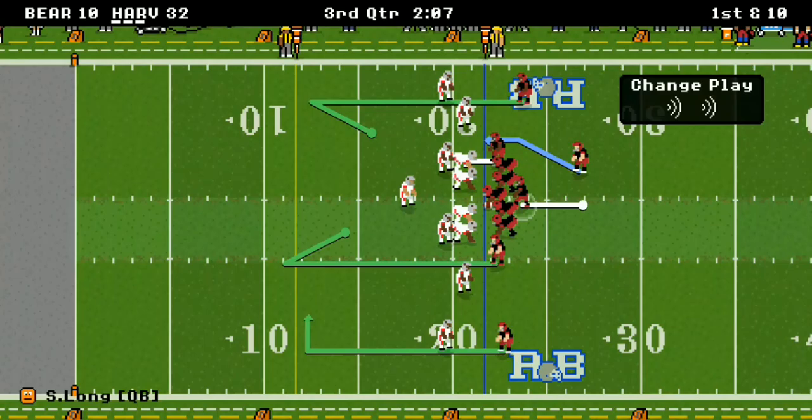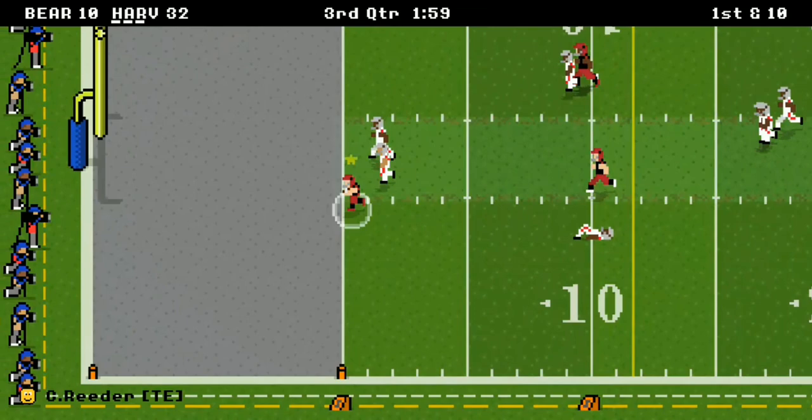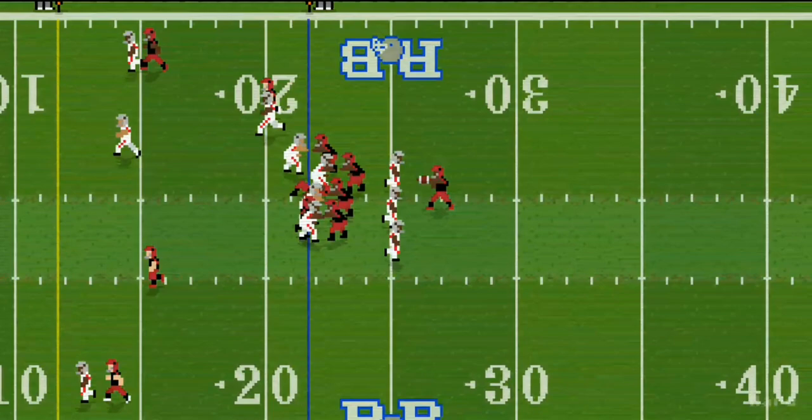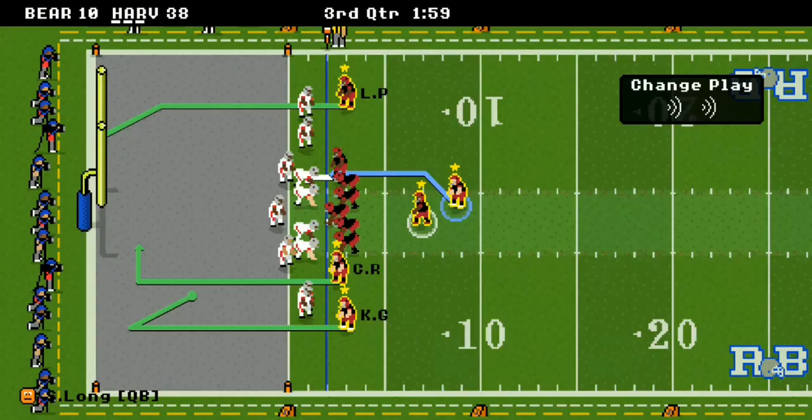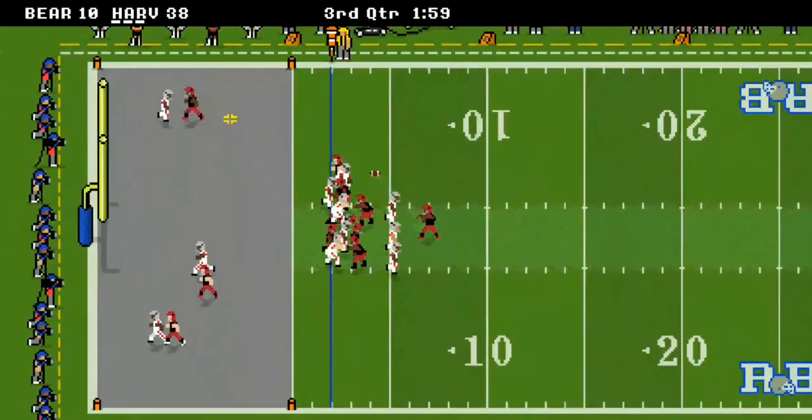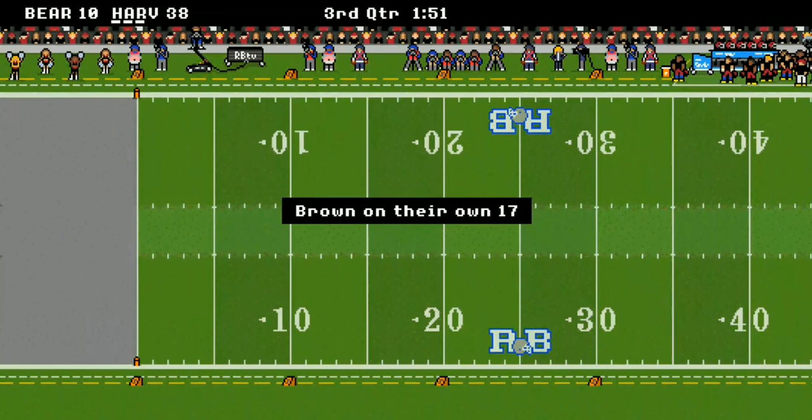First and ten at the 22-yard line — they call Carson's number again. What a block! Reader gets the favor this time, as usually he's the one blocking and springing open the receiver. This time it's the receiver with a great block springing Reader open for yet another touchdown. A dropped pass on the two-point conversion.